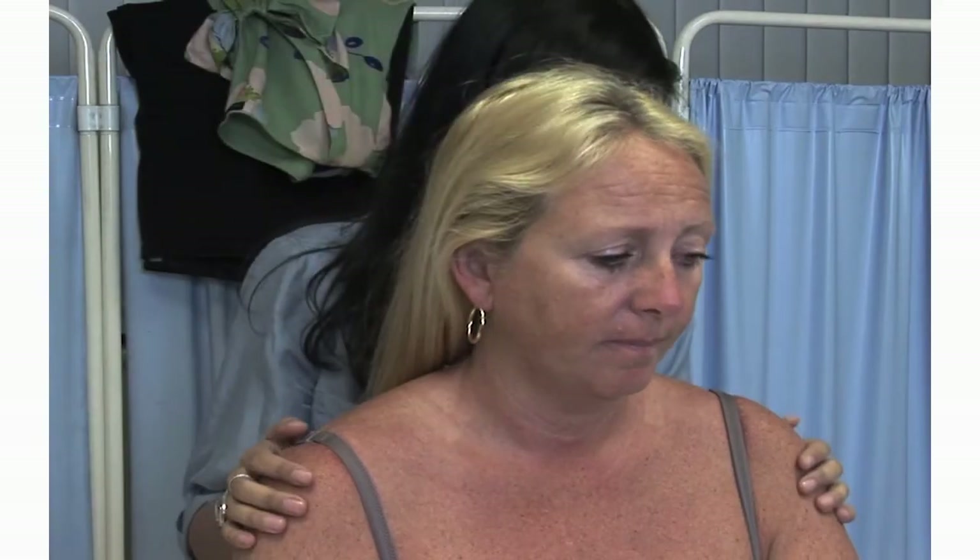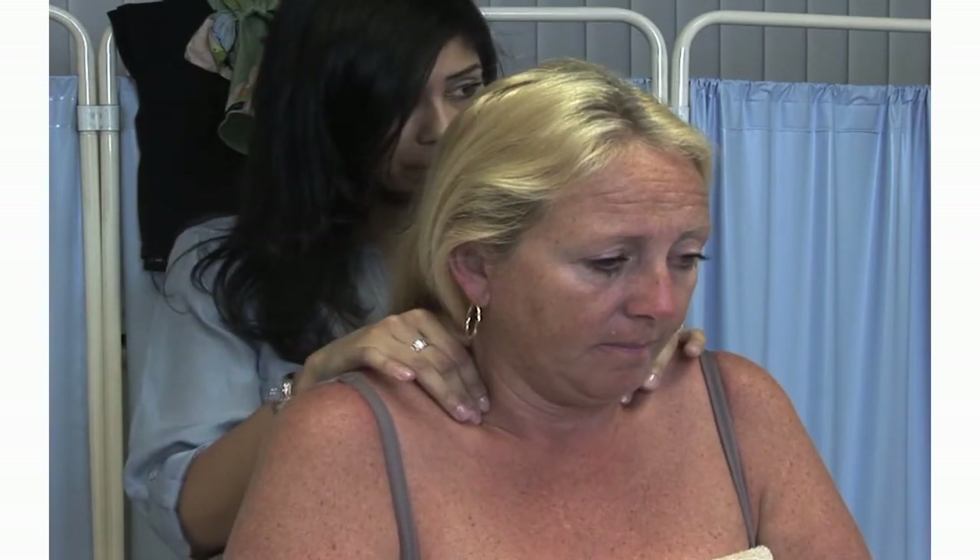The supraclavicular lymph nodes are located deep to the lateral ends of the clavicles. This can be carried out from the front or from the back of the patient. Please refer to the slideshows for more information on this area.